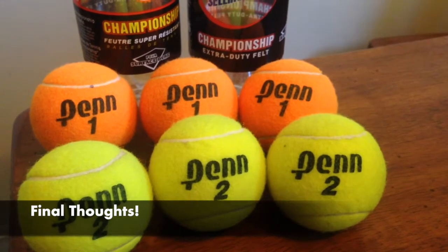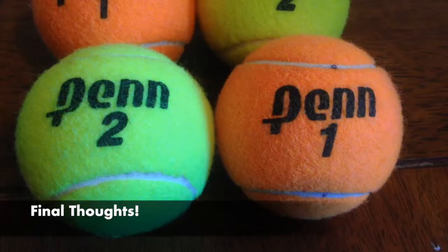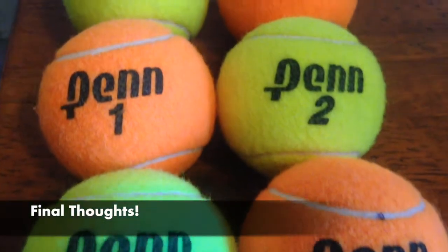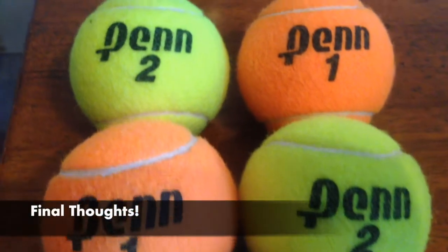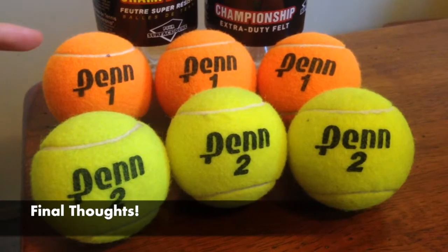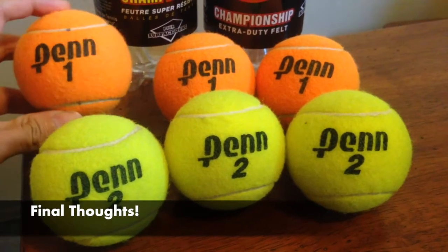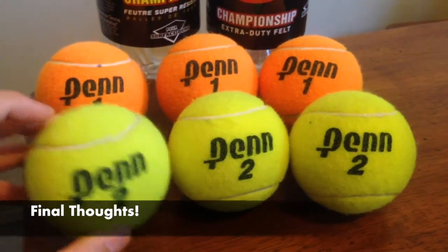My wife and my brother all participated in this hit test. We hit each ball 12 times through the ball machine, and we noticed that the amount of felt left seems to be the same. However, my wife did notice that the orange ball seemed to travel less than the yellow balls, because the orange ball seemed to land earlier than the yellow balls.